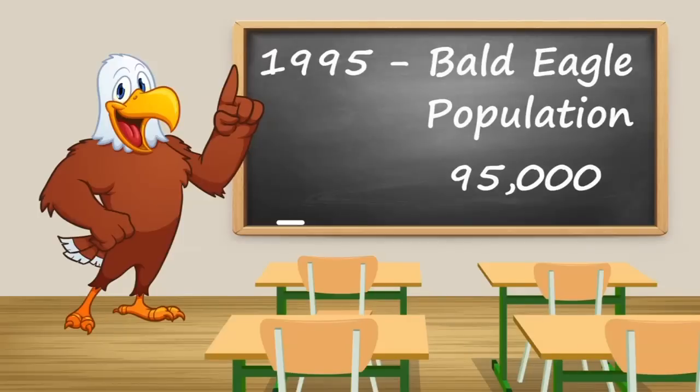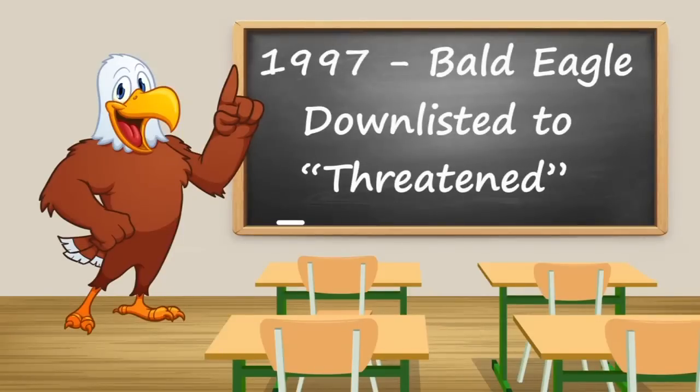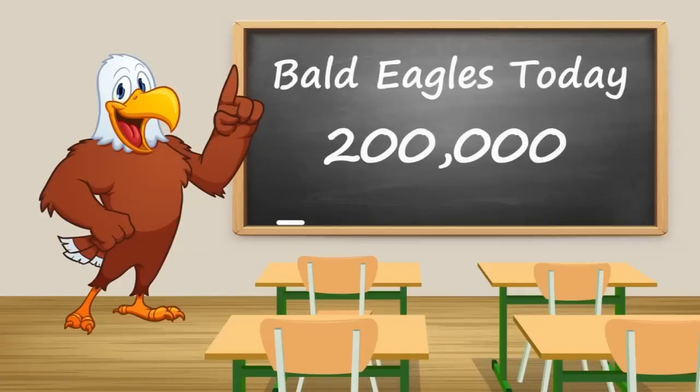By 1995, because of the DDT ban, the eagle population had recovered significantly, with about 95,000 birds around that time. In 1997, the eagles were delisted to threatened. And then by 2007, the population had recovered so greatly that they were able to remove the eagle off the endangered species list altogether. Today there are about 200,000 birds in North America, with Alaska having about a quarter of them.